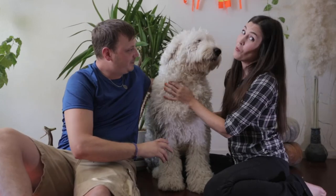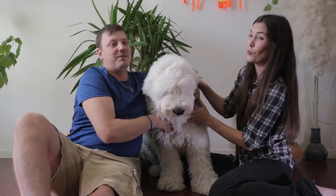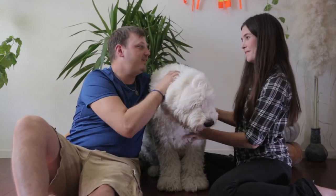Stay tuned to see what Wallace is this year. We can't give it away, but it's a do-it-yourselfer. So it might give you some inspiration for a really cute costume. Next video, check it out.